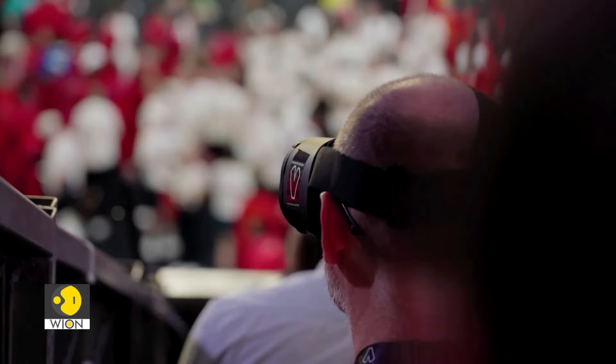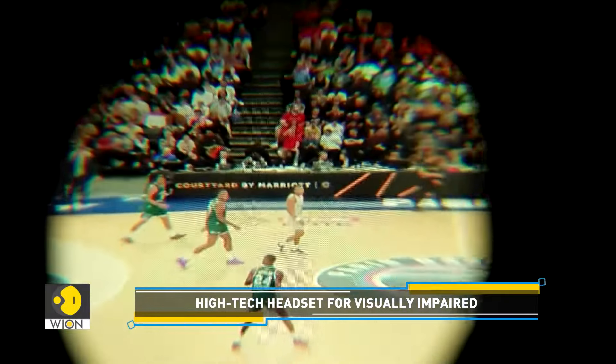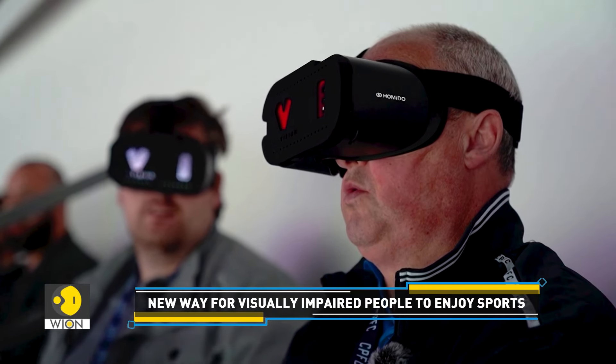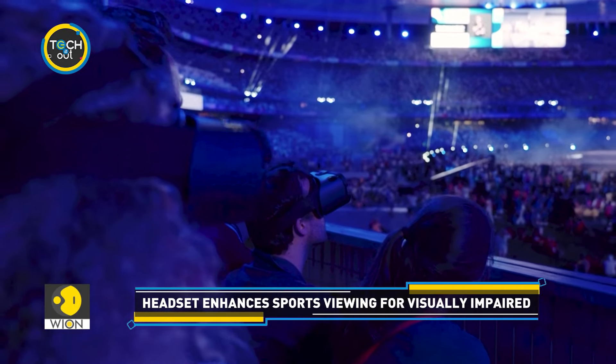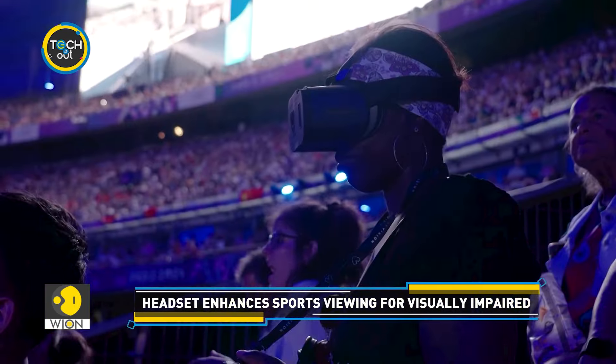I could read the scores on the screen. I could see the action. I could applaud because I understood what was going on. I didn't have to ask anyone next to me to tell me what was happening or whether it was this athlete or this country — I could follow the competition independently. It was wonderful and very comfortable. This technology has the potential to empower visually impaired users in unprecedented ways.